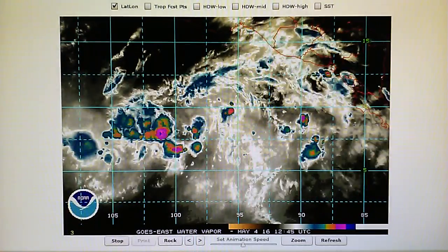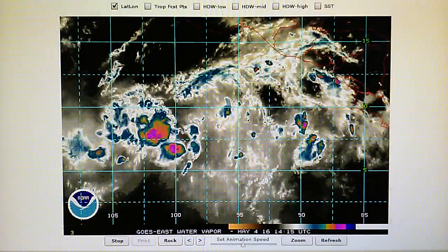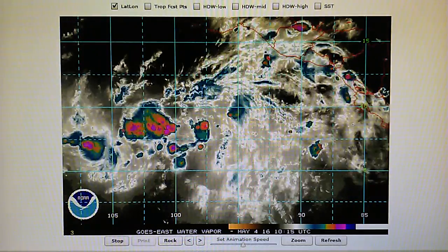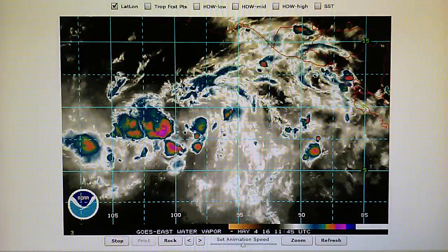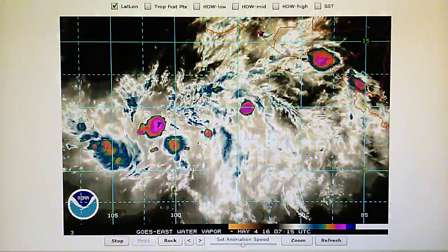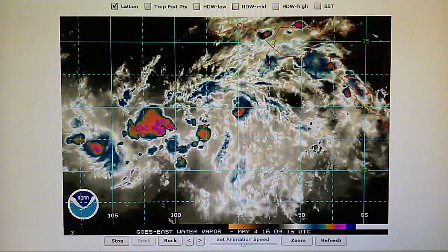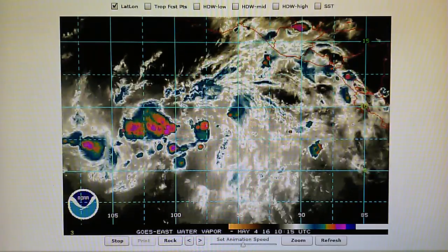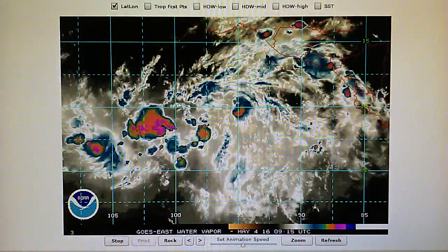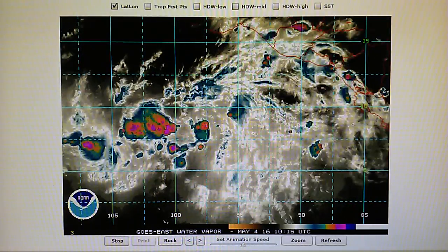Today is May 4th, 2016, and right now in the foothills of Los Angeles at 8:45 a.m. we have a temperature of 60 degrees. The relative humidity is 77 percent. The dew point is 53 degrees, and we have a barometric pressure of 1,014 millibar, or 29.94 inches, which is the same as last night.